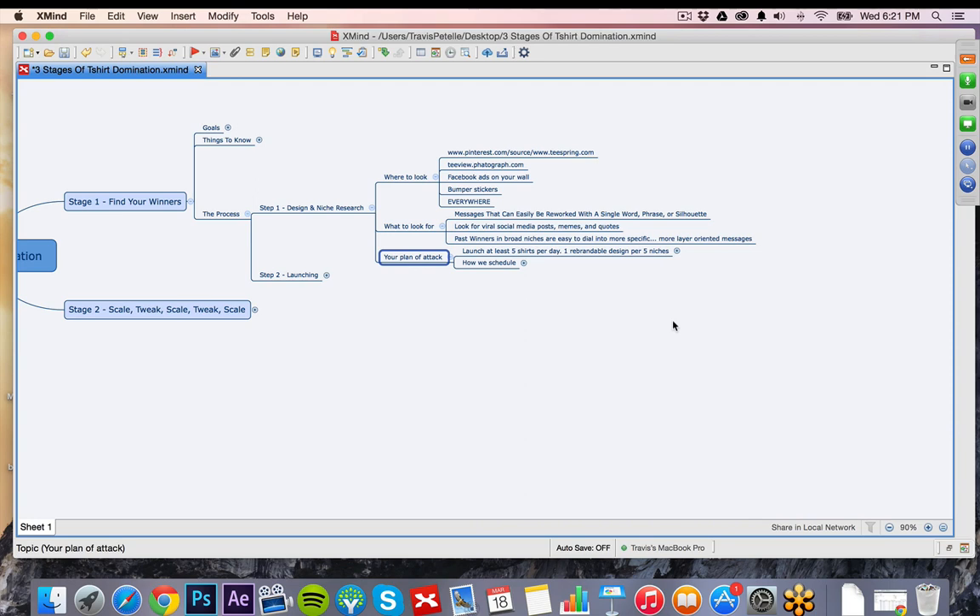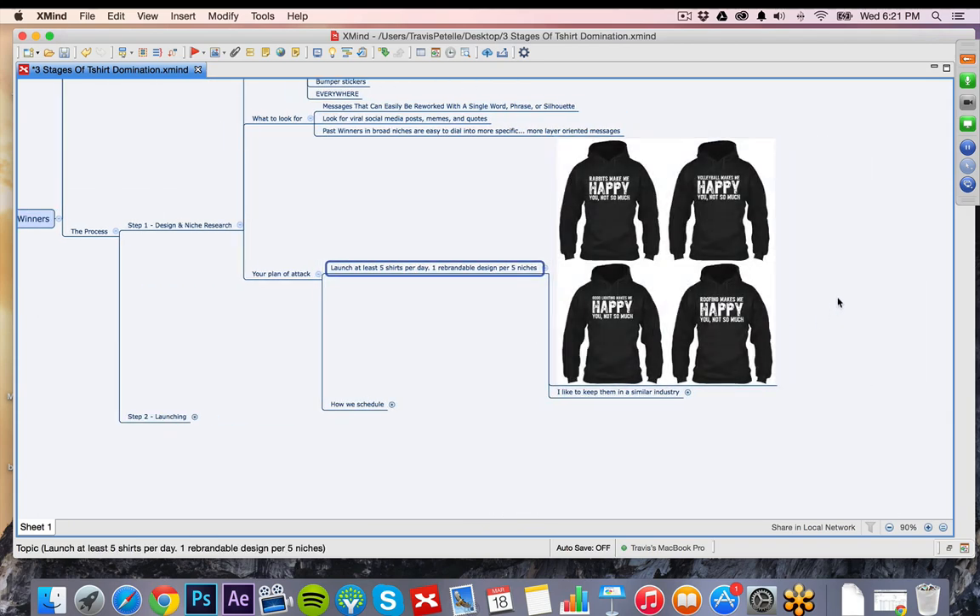Let's look at our plan of attack when doing these rebrandable shirts. Our goal is to launch at least five shirts per day, every day — and it's only one design, one rebrandable design hitting five different niches. Here's an example we did back in December. We did around $55,000–$56,000 off of this simple design. Look at that — 'Rabbits make me happy. You not so much.' All we had to do was change that first word. It took about an hour to make 300 of these, and we just hit every niche out there.